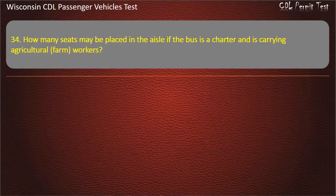Question 34: How many seats may be placed in the aisle if the bus is a charter and is carrying agricultural farm workers? — 4; 0; 6; 8. Answer: 8.